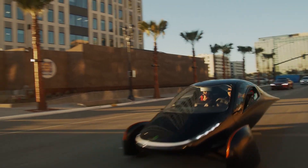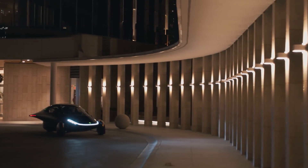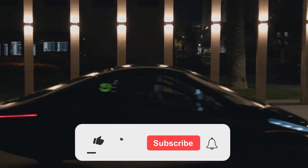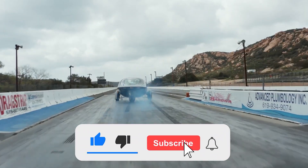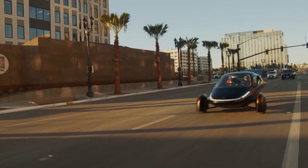We're gonna wrap it up here, future drivers. Do you think Aptera's decision in opting for in-wheel motors was the best thing to do? Let us know in the comments below. Be sure to subscribe and turn on the notification bell for all the latest EV news and reviews. We hope to see you in the next one, future drivers!